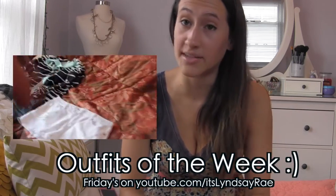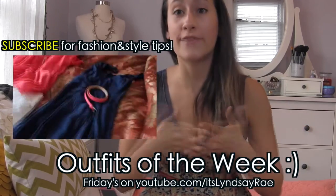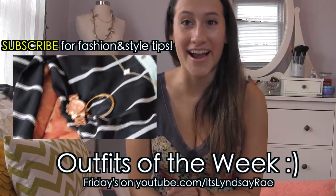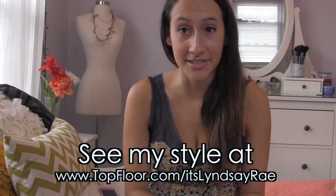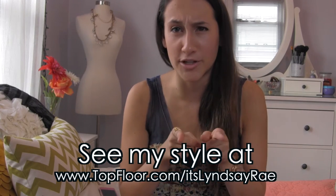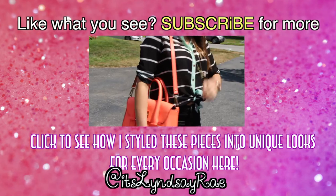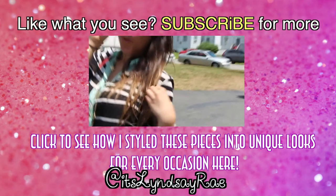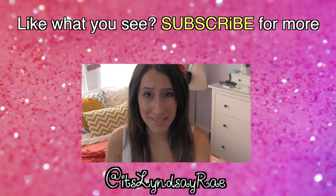Thank you so much, everyone, for watching this video. Just so you know, all the items that I bought will be in my new upcoming series called Outfits of the Day. Every Friday, I'm going to be posting a video with all the outfits I wore for that Monday through Friday, and I will be styling all of my purchases from this haul video. If you want to get some ideas on how to wear these items, check that out on Friday. If you're interested in fashion at all, check out my Top Floor account — I'm a featured curator at topfloor.com/itslindsayray. Also follow me on Instagram and Twitter. Thank you again so much for watching — I can't wait to see you in the next video. Bye! Please subscribe because I don't want to talk to myself — it's really awkward.